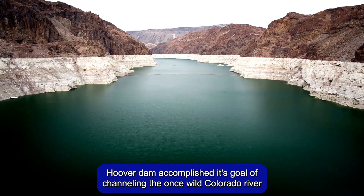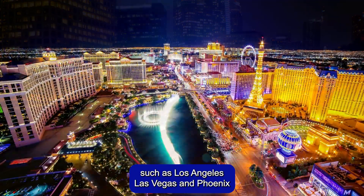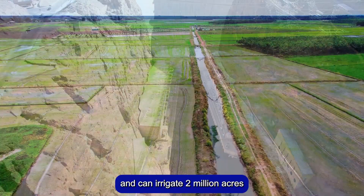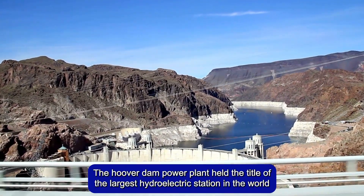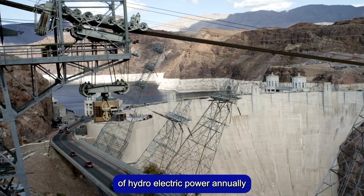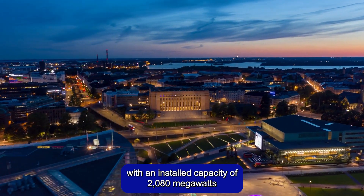Hoover Dam accomplished its goal of channeling the once-wild Colorado River through the parched southwest landscape, thereby fueling the growth of major cities such as Los Angeles, Las Vegas, and Phoenix. Its 17 turbines generate enough electricity to power 1.3 million homes and can irrigate 2 million acres. From 1939 to 1949, the Hoover Dam power plant held the title of the largest hydroelectric station in the world. It currently produces about 4 billion kilowatt hours of hydroelectric power annually for homes and businesses in Nevada, Arizona, and California, with an installed capacity of 2,080 megawatts.